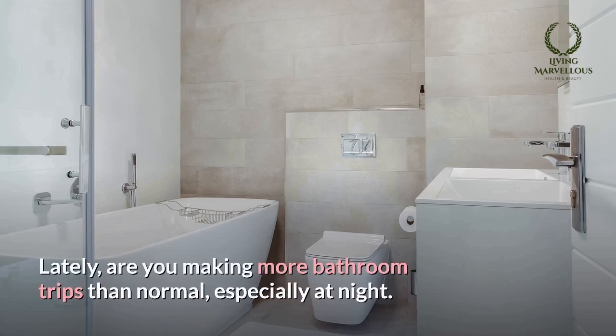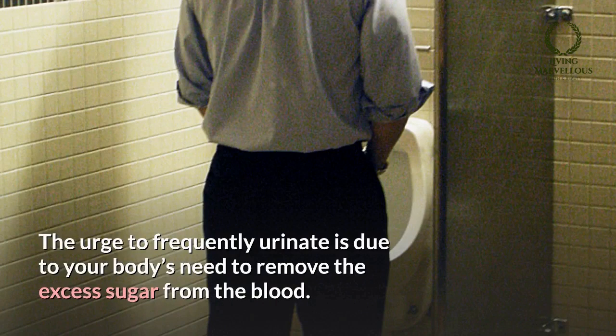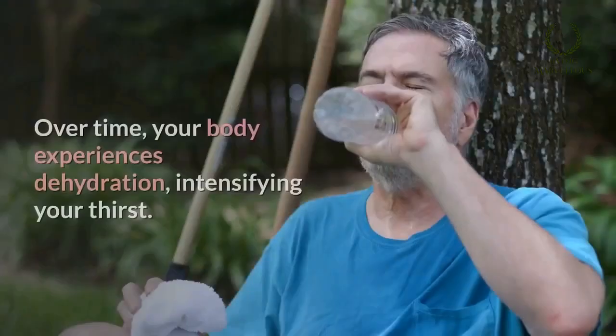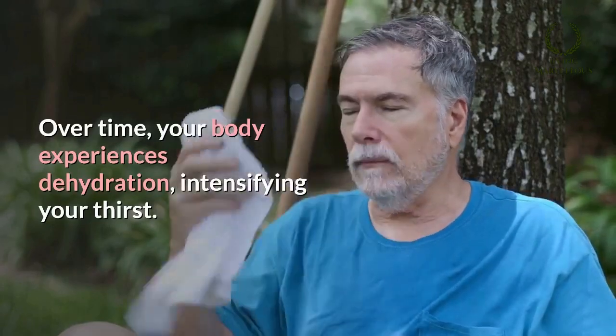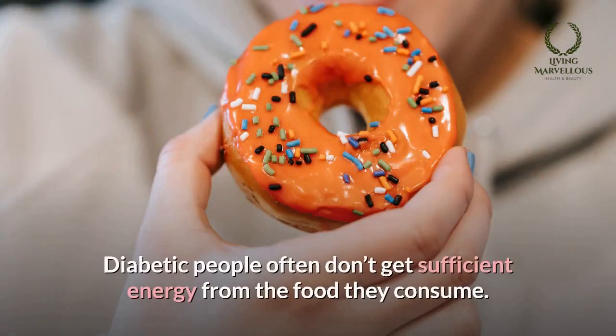Number one: incessant thirst. Are you making more bathroom trips than normal, especially at night? The urge to frequently urinate is due to your body's need to remove excess sugar from the blood, which results in losing additional water. Over time, your body experiences dehydration, intensifying your thirst.